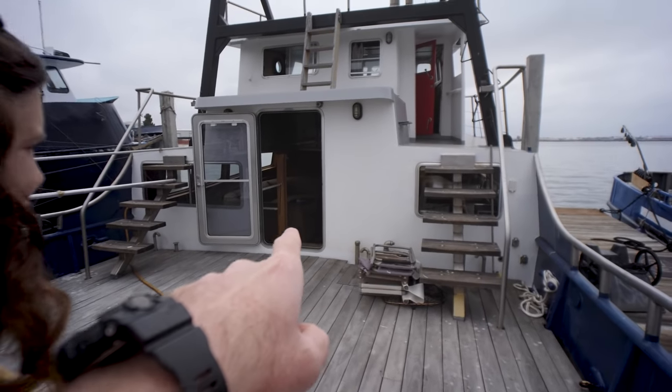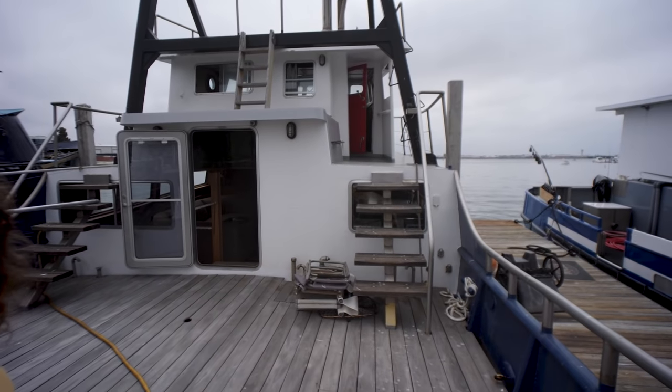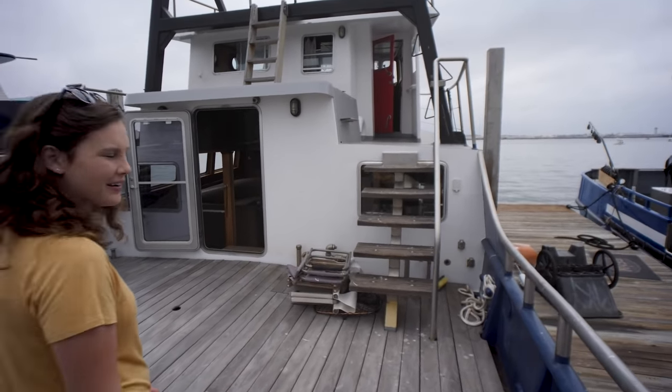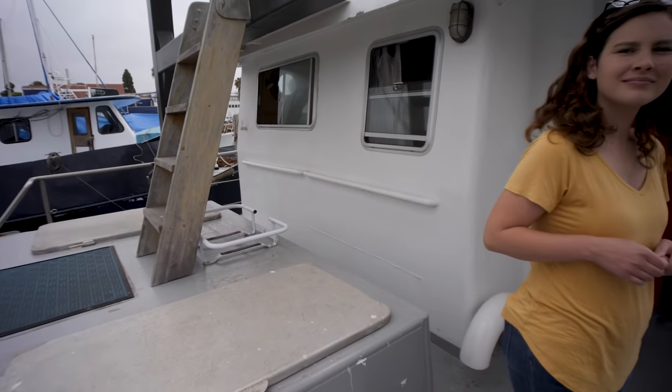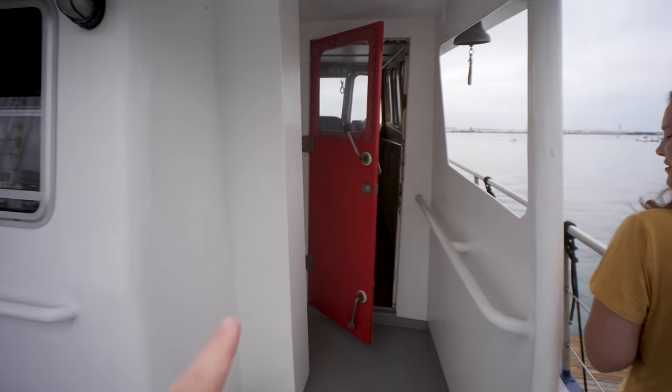That is going to be the main saloon — the main living area. We're going to go up to the bridge deck because we typically do the outside first. So we are now up here near the bridge deck, and we're going to go around the front first, then we'll go in.